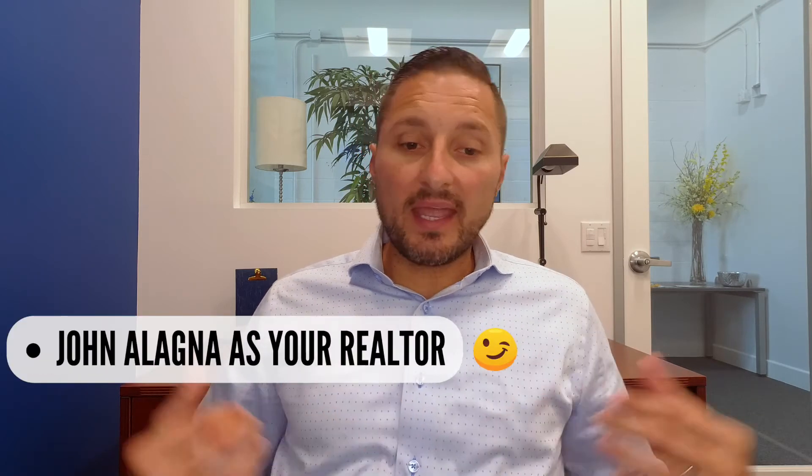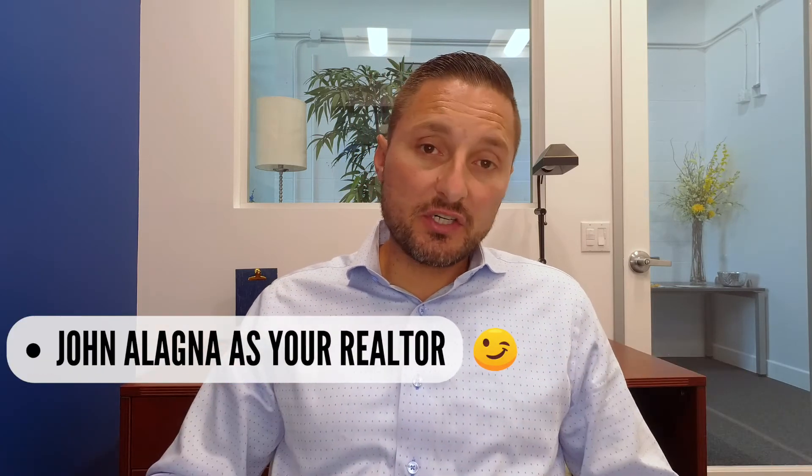Secondly, you're going to want to get set up with a real estate professional like myself. What I'm going to do is set you up on a search. Through this search, I'm going to ask you some questions — we're going to find out what areas you want to live in, the cities, what your minimum bedroom count is, and minimum square footage.